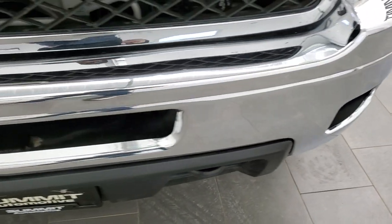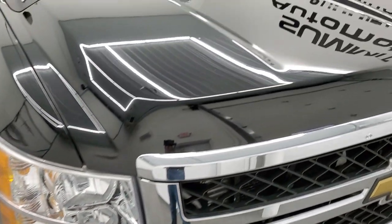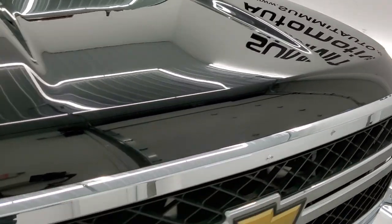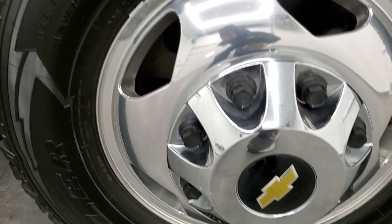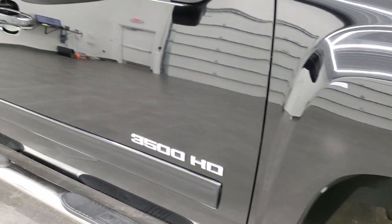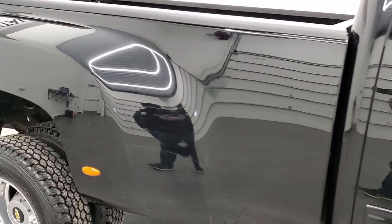The front bumper has no major dents or dings and has the factory fog lights. The hood is in really nice shape as well. The passenger side front fender is in excellent shape, as is the passenger side rim. As you go down the passenger side, make note of how clean the body is — how reflective and mirror-like that paint is.